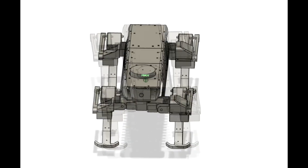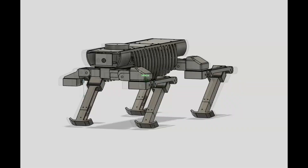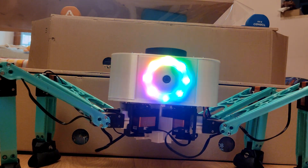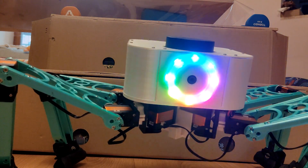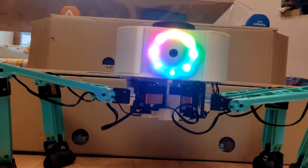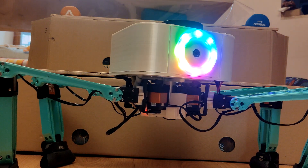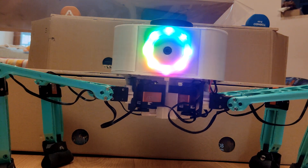If you'd like me to revisit the robot dog in the future, please let me know in the comments. All models and code can be found in the links below. If you have any ideas regarding potential applications for such a robot, please share them in the comments. For now, it seems it can only function as a pet. Thank you for watching and I hope to see you on my channel again.